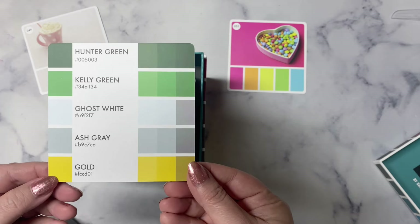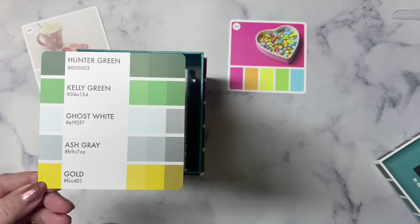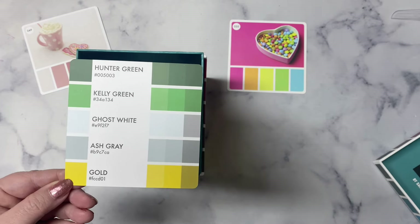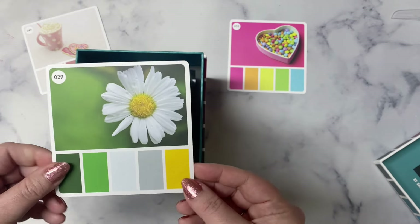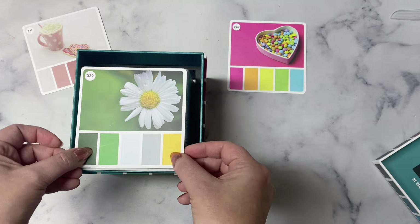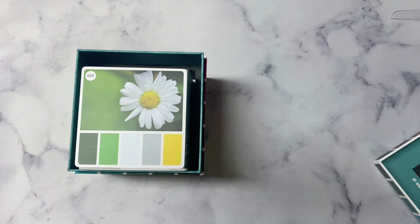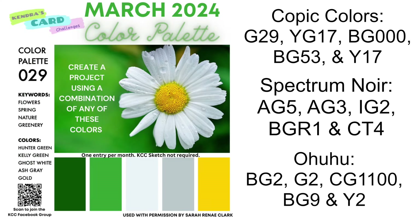If you're new to my channel and not familiar with the color challenge, it's where you can create any project using the colors in the color palette and then post a photo of your project in the color challenge album in my Facebook group, Kendra's Card Challenges, for a chance to win a prize. It can be a card, a scrapbook page, a journal — really anything as long as you use the colors in the palette, and it does not have to be a project using one of the sketches from my quarterly sketch challenge. I will link Sarah's website in the description box below if you'd like to check out the color catalog or purchase the color cubes.